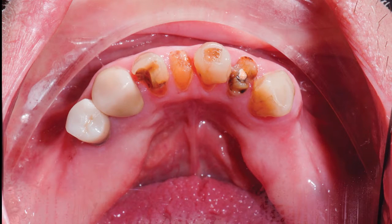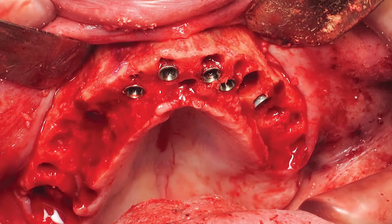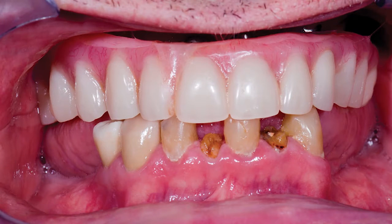Following a consent discussion of the ABCs — Alternatives, Benefits, and Complications of the treatment — the patient agreed to extraction of the remaining teeth, implant placement, and a fixed prosthesis on the upper and lower arches. The treatment plan also included trial PMMA upper and lower prostheses, which would be worn to verify the final restoration design. To begin the surgical procedure in the upper arch, the patient's remaining upper teeth were extracted, six implants were placed, and it was determined that sufficient primary stability was achieved for provisionalization. After the implants were placed, a pre-made denture was converted to serve as a screw-retained maxillary prosthesis.